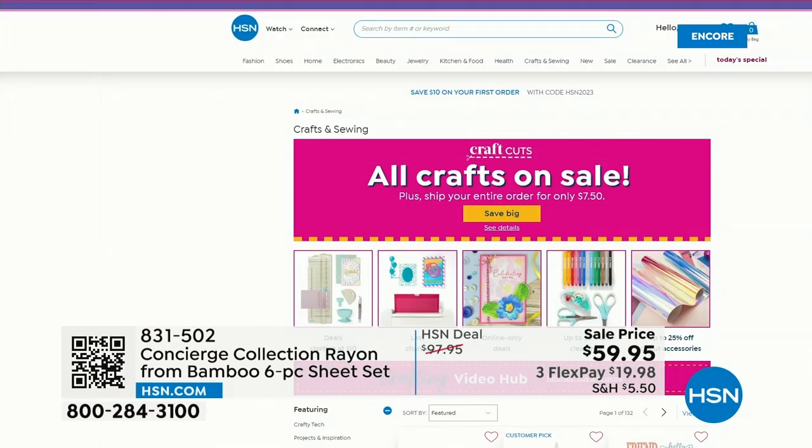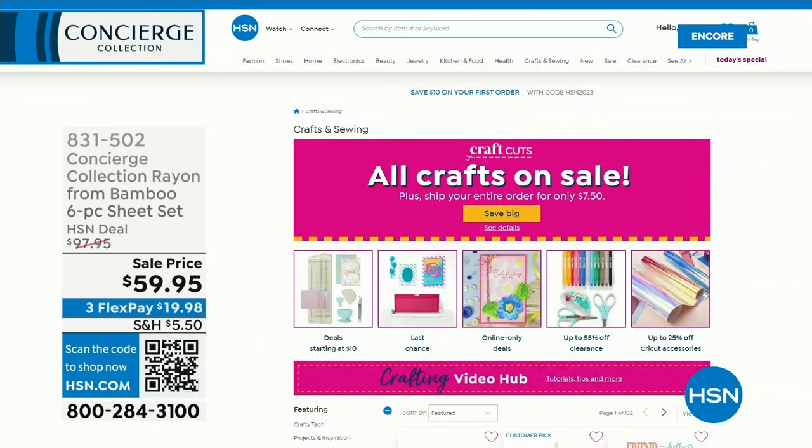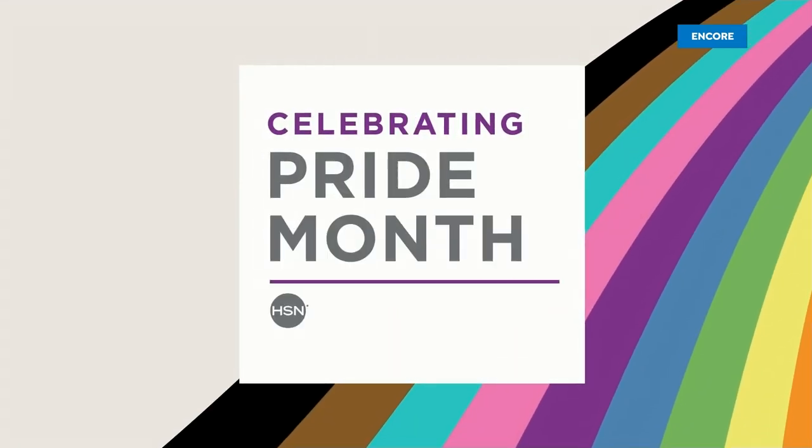Speaking of our website, right now we have a big crafting event going on — all of our crafts are on sale. Go to the website and type 'craft' in the search bar and you can break it down for what you need. You can ship your entire order for $7.50 no matter how much you load up. So stock up — if there are things you've been keeping in your carts or saving for later, now's the time to pick them up.